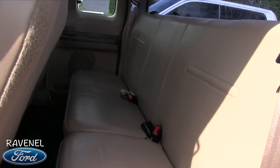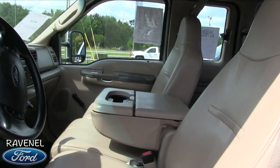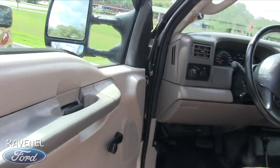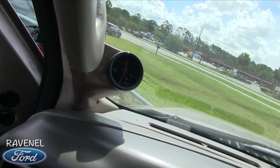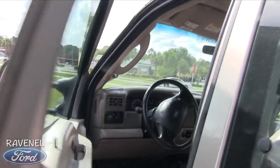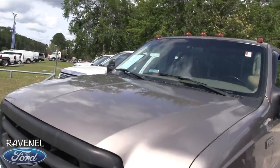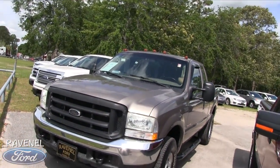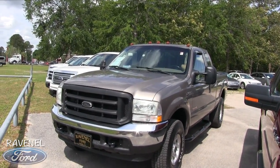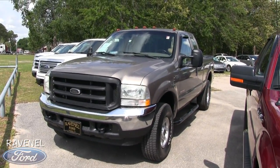The back seats are nice and clean too. Very clean truck, great price, low mileage — it's ready for you. I just noticed it also has a boost gauge for the turbo, showing you how many pounds of boost or PSI you're running. Come on down and see us at Ravenel Ford — we have this one and many others on the lot. Make sure you subscribe, like, and comment on YouTube, and give us a call or email if you're interested. We'll see you soon!